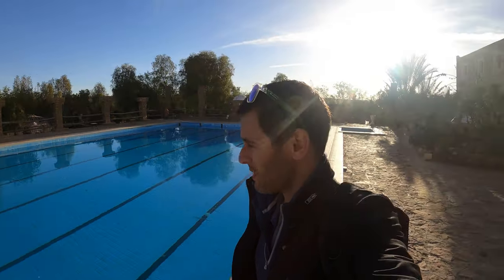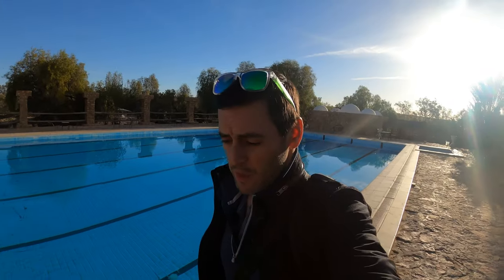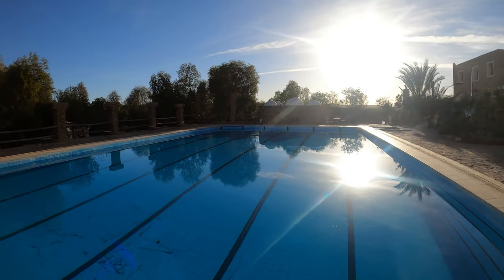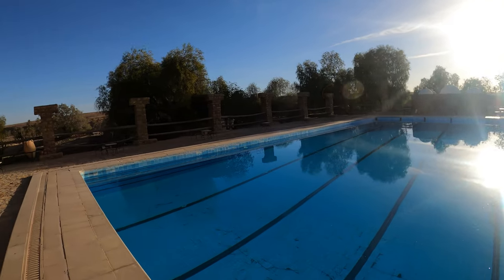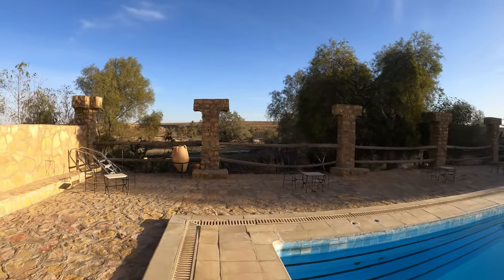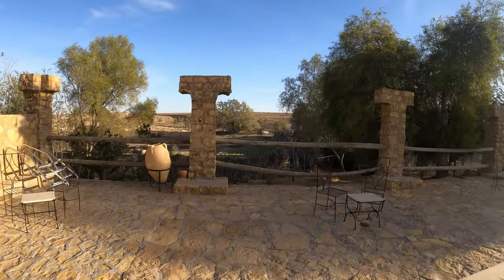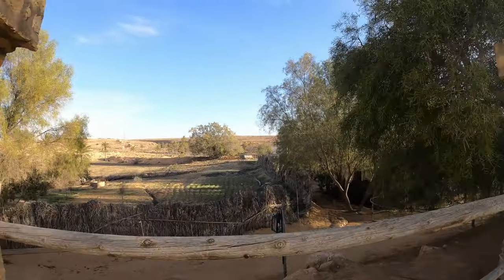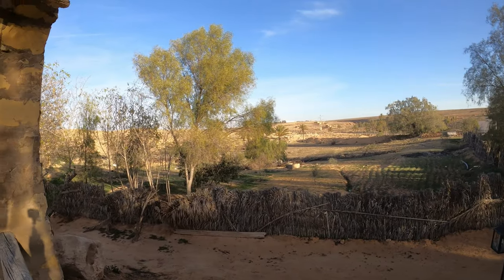This pool is massive — look at this. I don't know how many meters this is, but really impressive stuff. I'm not going to jump in because it is freezing cold and it's early February, but I can imagine this is really nice during the summer. And if we come and look over here, you've got great views of the surrounding countryside around the hotel. There's the main road and some neighbouring farms.